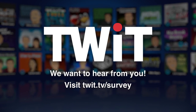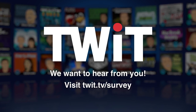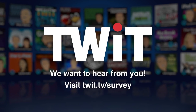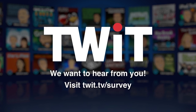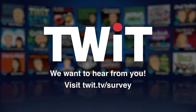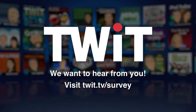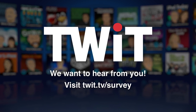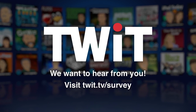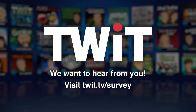It's time for our annual audience survey. We'd really like to hear from you — it helps us understand our audience better, know what you like and don't like, and how you listen to the show. It also helps us tell advertisers what kind of people listen, but your feedback is always kept personally anonymous. Just visit twit.tv/survey and let us know what you think. It'll take a few minutes and help us make TWiT even better.